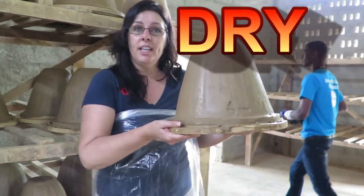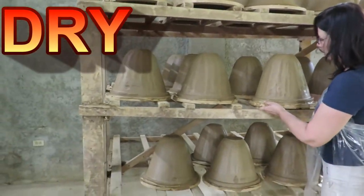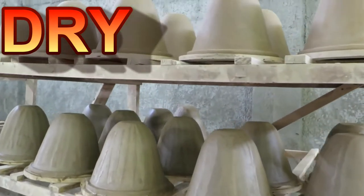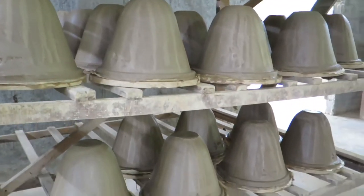They're left here to dry before they go into the kiln. When we started, this rack was empty, and our group — just one Fathom group — made this many filters.